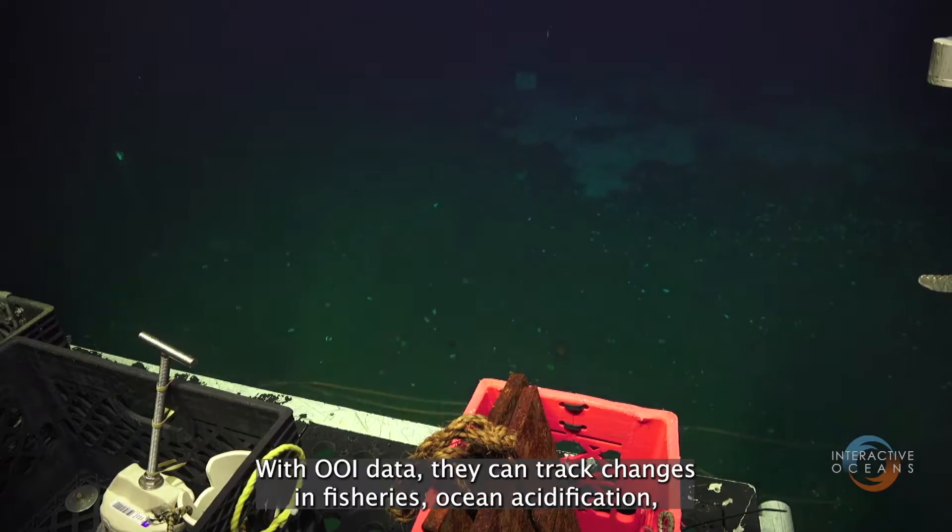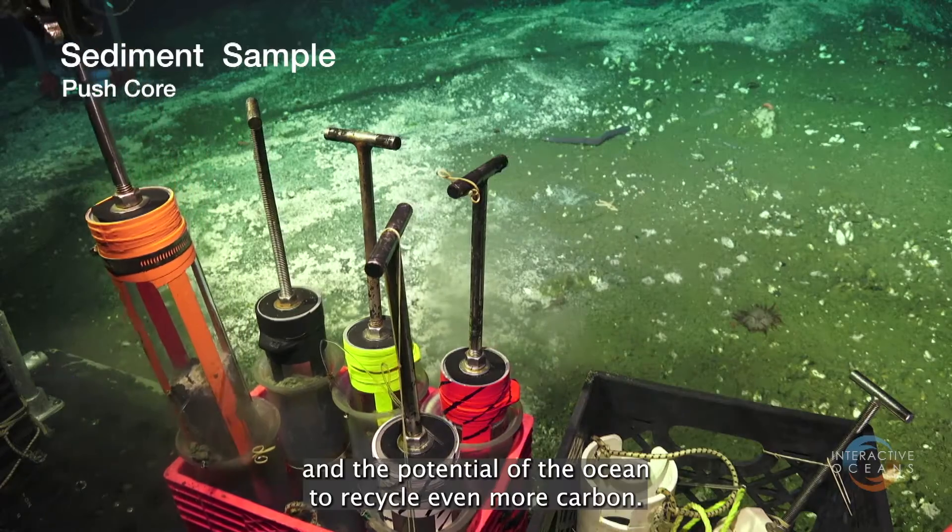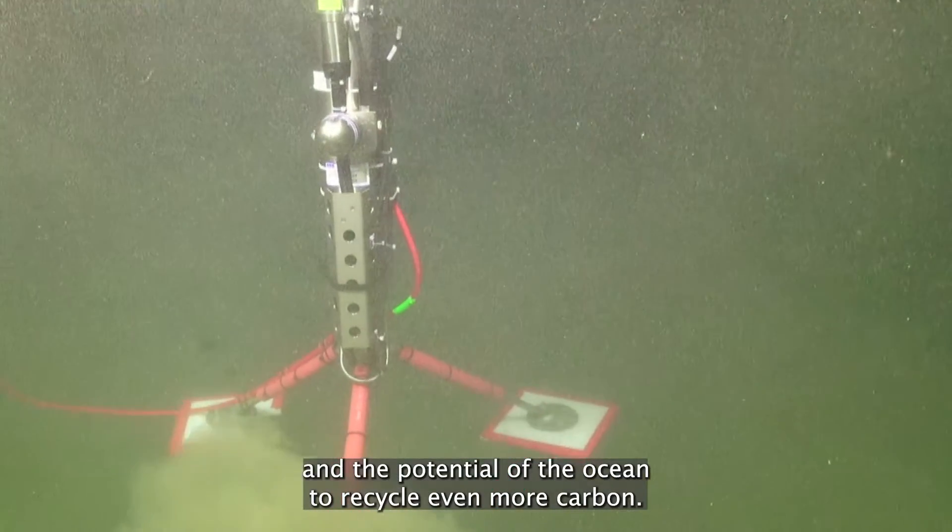With OOI data, researchers can track changes in fisheries, ocean acidification, and the potential of the ocean to recycle even more carbon.